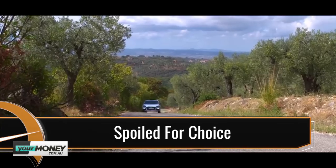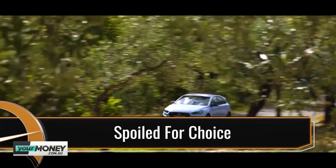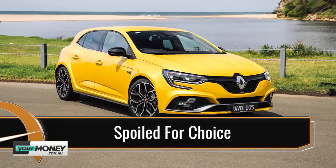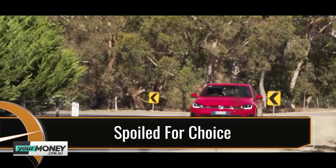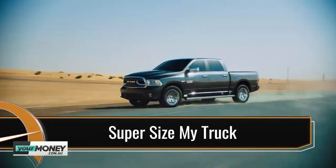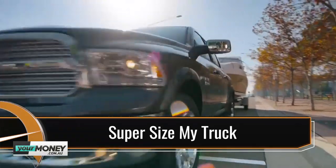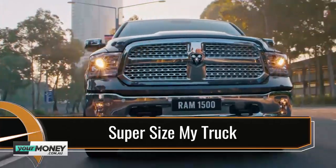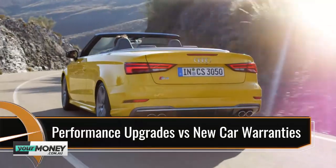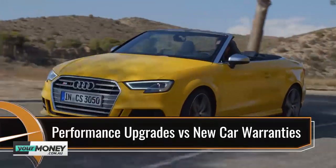Coming up on Car Advice: lightning performance, exhilarating dynamics and everyday drivability. Would you buy the Hyundai i30N, the Renault Megane RS or the Volkswagen Golf GTI if you had $50,000 to spend? We put the mighty Ram 1500 to work in the ultimate heavy duty tow test. And manufacturing warranties — how close to the sun can you fly with performance upgrades?